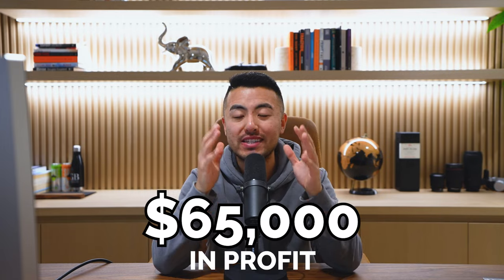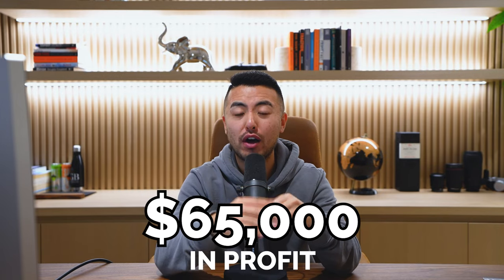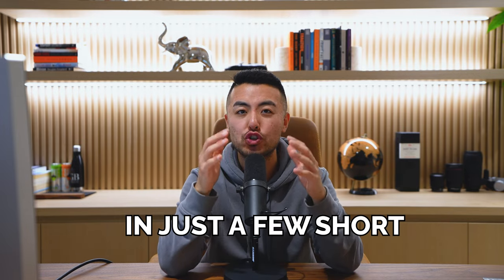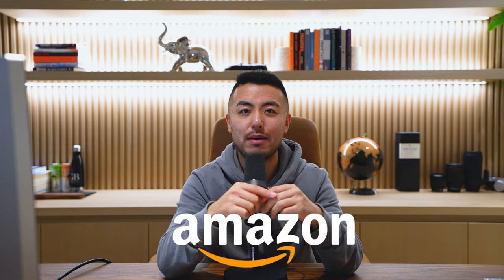Hey, what's up YouTube? It's Tom here. In this video, I want to show you how this company has made over $65,000 in profit, over $100,000 in sales in just a few short months of selling their product on Amazon.